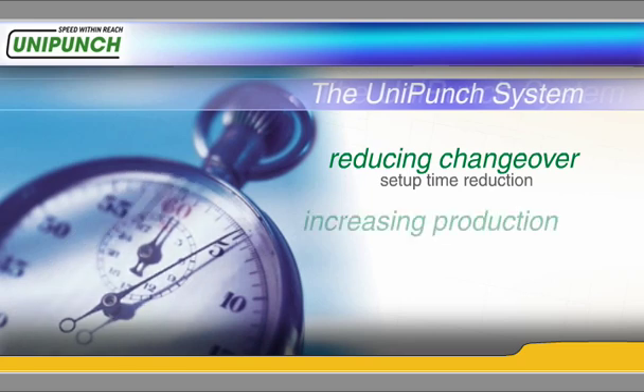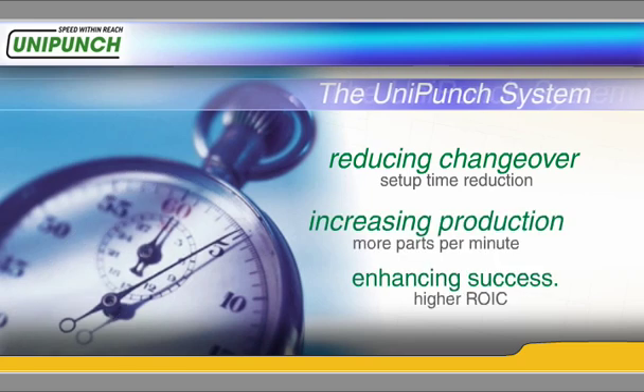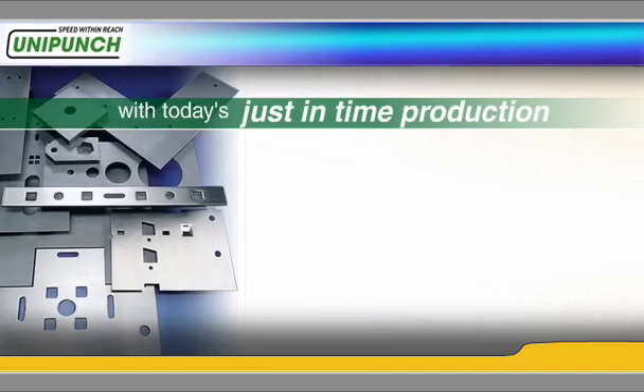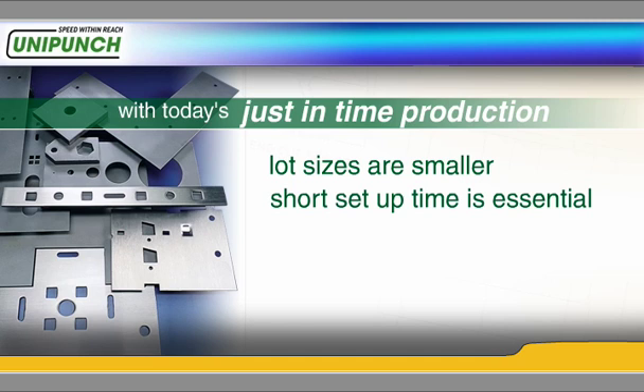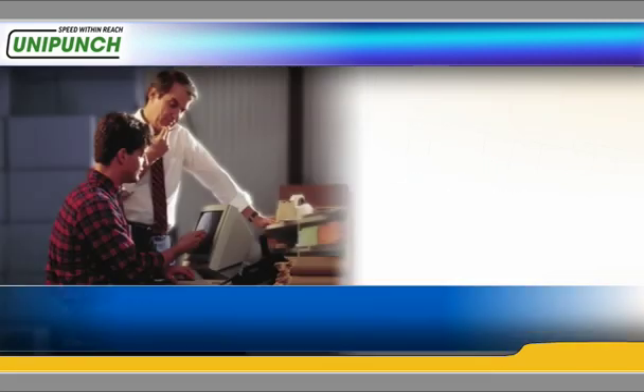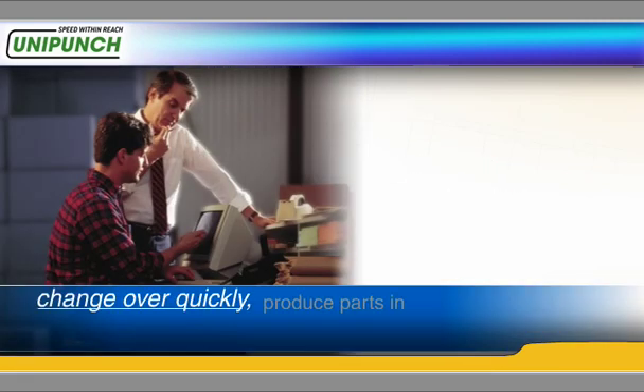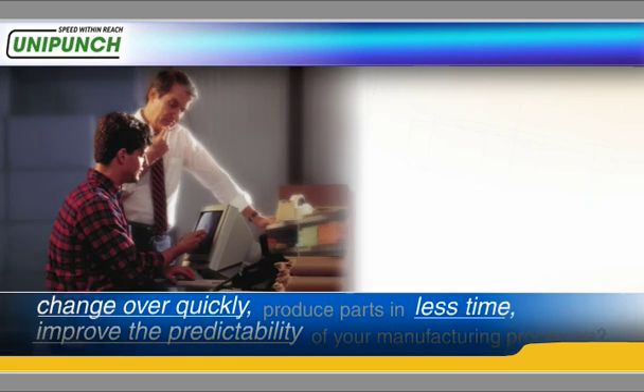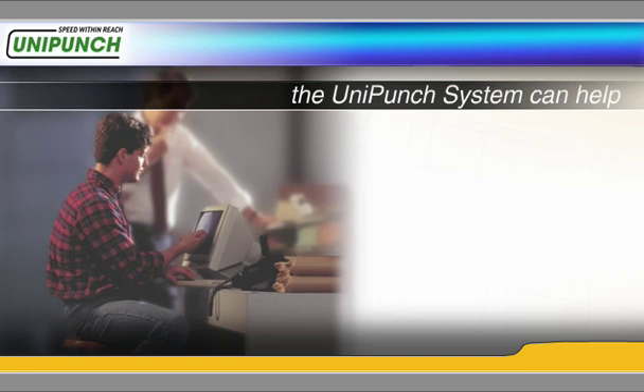Reducing changeover, increasing production, enhancing success. With today's just-in-time production, lot sizes are smaller and short setup time is essential. Would you like to changeover quickly, produce parts in less time, and improve the predictability of your manufacturing processes? Then the UniPunch system can help.